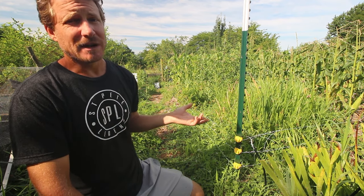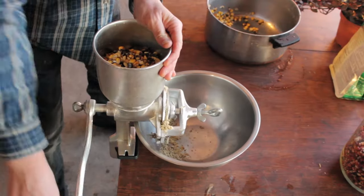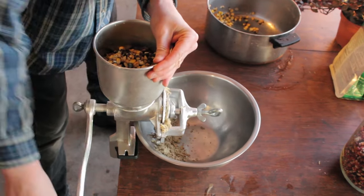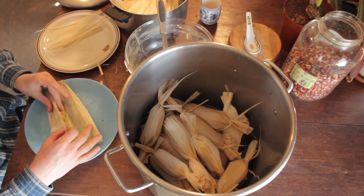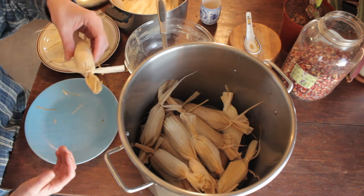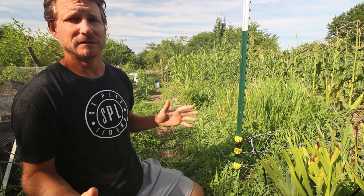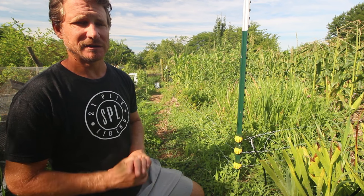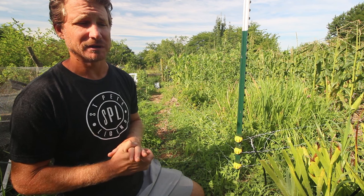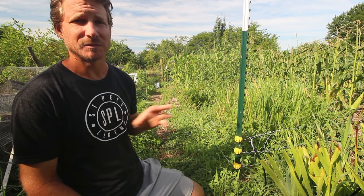Then there's flour corn, which you can store dry and grind up either with a molino — which is a mill where you grind wet soaked corn — and that's how I make tamales and tortillas. But you can also grind it up and use the cornmeal in anything. It's so diverse and such a great source of nutrients, and corn gets a bad rap in our culture.